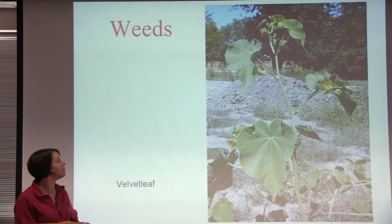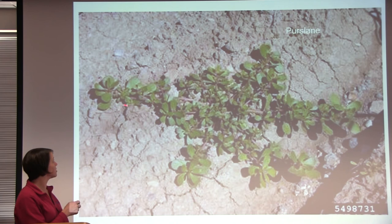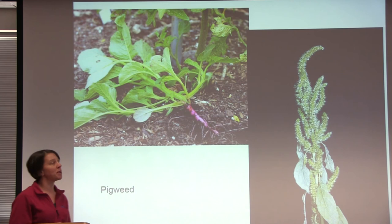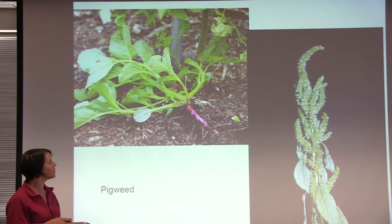This weed is called purslane, which crawls along the soil surface. Again, this is a summer annual — it grows, flowers, seeds, and dies all within one growing season. Another summer annual is pigweed — this is red root pigweed, which you can identify by its characteristic red bottom. This one also grows very quickly during the growing season.